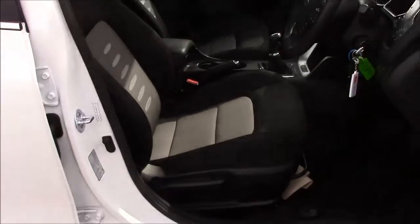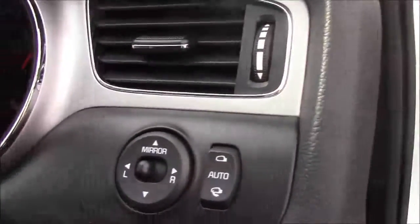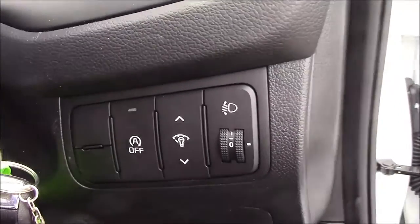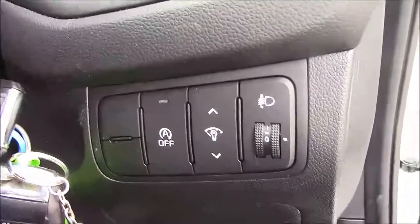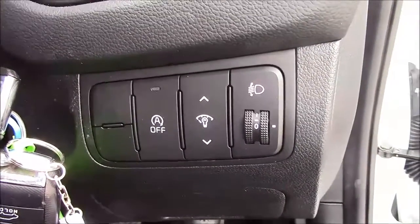Moving into the front of the vehicle, we have the same cloth interior running right the way throughout, with a fully adjustable driver's seat. To the right-hand side of the steering wheel, we have your electric mirror adjustments along with your automatic folding mirrors. Just below that, you have your various lighting controls along with your auto stop-start technology. This allows the engine to switch off at idle — for example, when you're stuck at traffic lights — and it simply re-engages once the clutch is depressed.